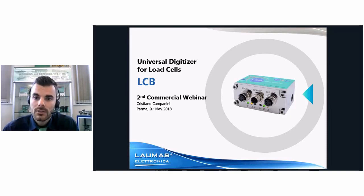This webinar will be recorded, so for everybody who cannot be here today, you can find the webinar on our website in the dedicated page within one week to ten days. I would also like to remind you that next week, the 16th of May, we will have the technical webinar about the LCB, which will be very important for all of you and your technical department, as we will explain how to set the parameters, how to connect the LCB to the load cells, and many interesting technical things.